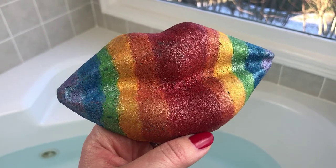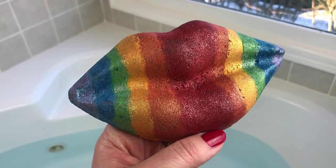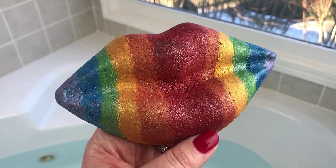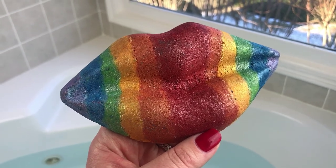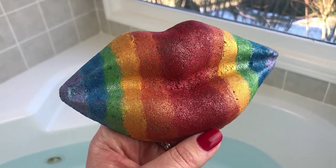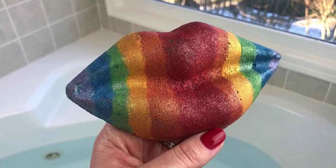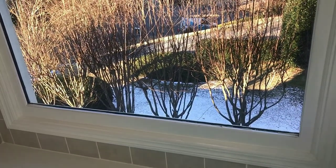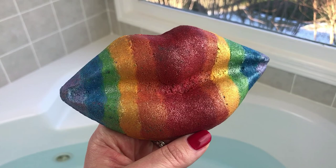Hey guys, I just got this bath bomb in about an hour ago — that's how excited I am to get it in the tub. This one is from Bethesda Boutique and it's a Valentine's Day bath bomb. She has these lips in a couple of different colors. I got the rainbow one because I love all the colors. She might also have it in red, pink, black, and maybe purple. You can also choose from a few different scents; this one is cupcake. So let's get it in the tub!